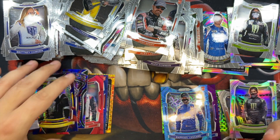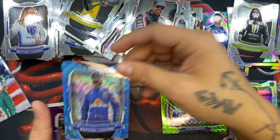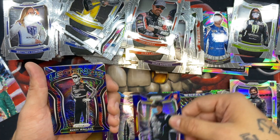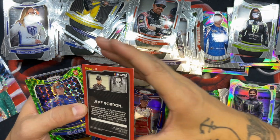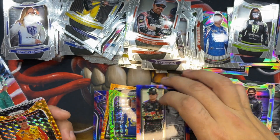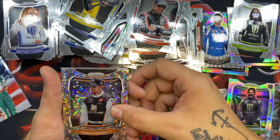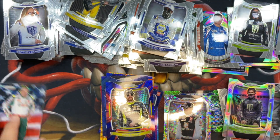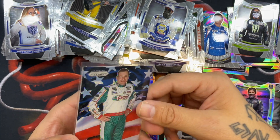We got a lot of nice parallels — a Daniel Suarez, Brittney Zamora, a Brad Keselowski, Mason Massey, Rusty Wallace, Cole Custer, Matt Snyder, a Jeff Gordon parallel — super cool, I like that card — a Jesse Love, another Jeff Gordon on a different parallel. Two Jeff Gordons on different parallels is pretty cool. Joey Logano, William Byron, Daniel Hemric, Daniel Suarez, Ryan Blaney, Chase Elliott.